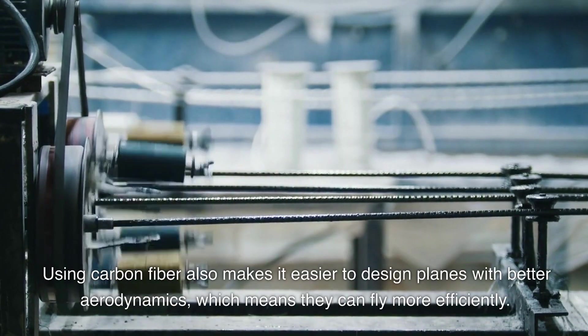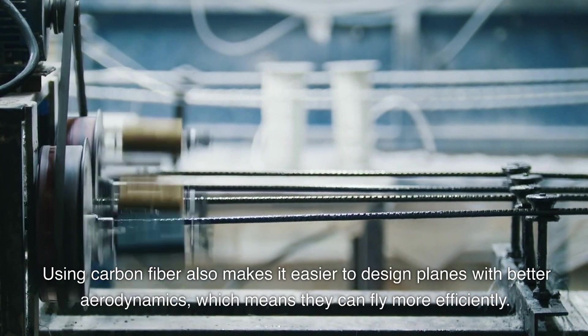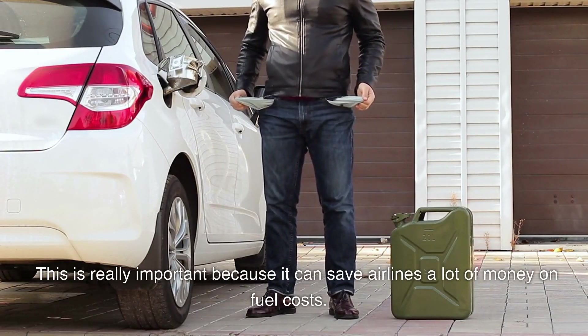Using carbon fiber also makes it easier to design planes with better aerodynamics, which means they can fly more efficiently. This is really important because it can save airlines a lot of money on fuel costs.